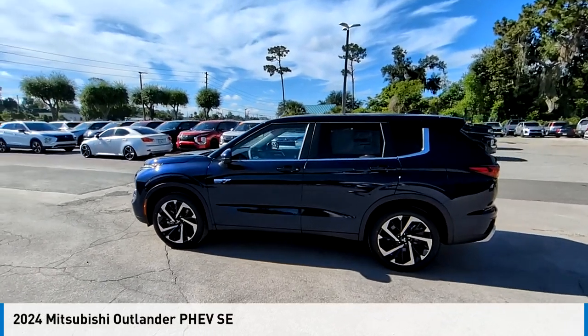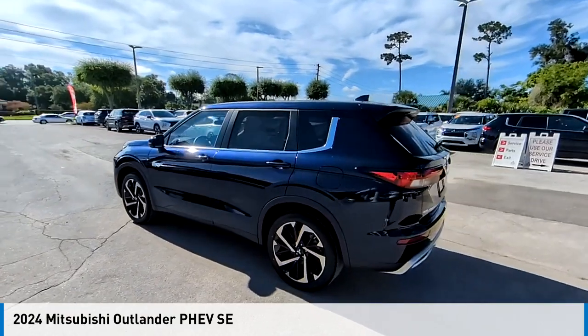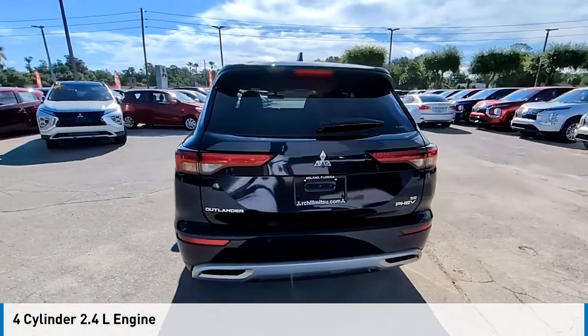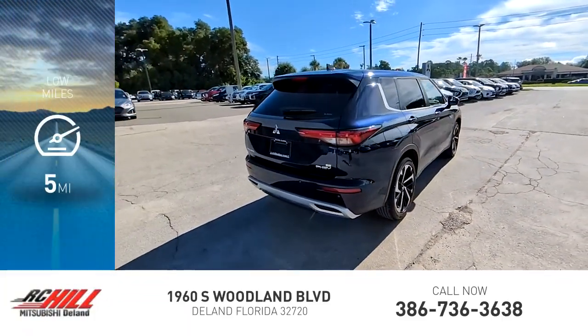We are pleased to show you the 2024 Outlander PHEV. This vehicle is powered by a four-wheel drive, four-cylinder, 2.4-liter engine, and comes with an automatic transmission. This vehicle has less than 100 miles.